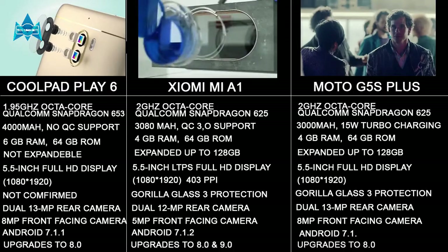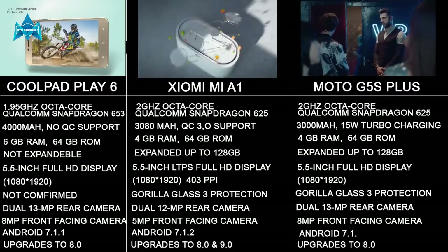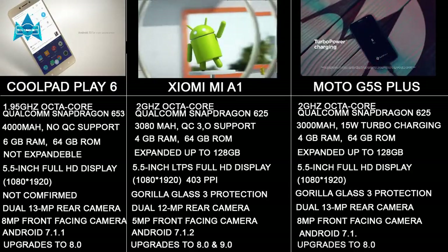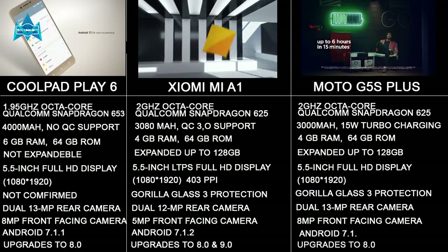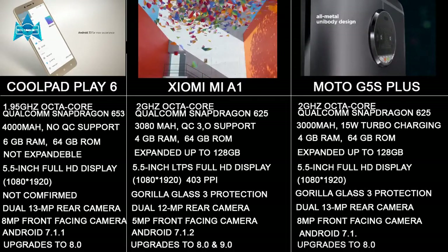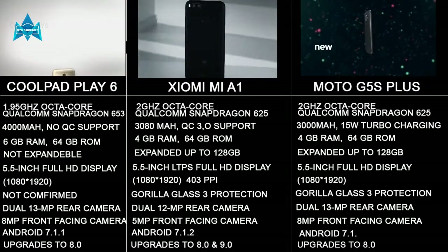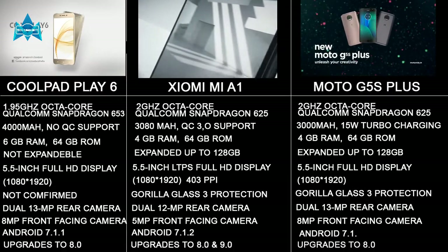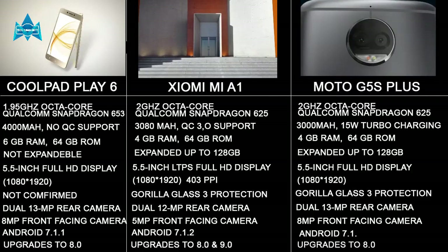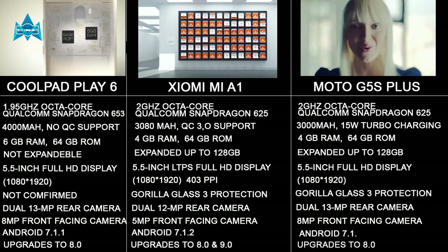One thing the Coolpad Play 6 doesn't have is the ability to expand memory. But the Mi A1 and the Moto G5S Plus can be expanded up to 128GB. Moving to the screen department, all these devices have a 5.5-inch FHD display at 1080p with a pixel density of around 403 pixels per inch. The Xiaomi Mi A1 and the Moto G5S Plus have Gorilla Glass 3 protection, but for the Coolpad Play 6 there is protection though it is not confirmed which company provides it.